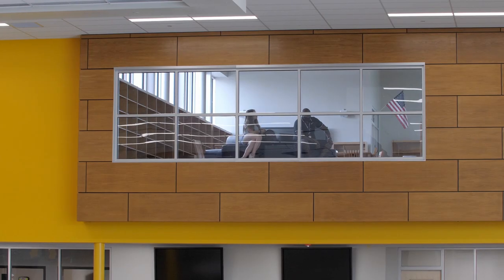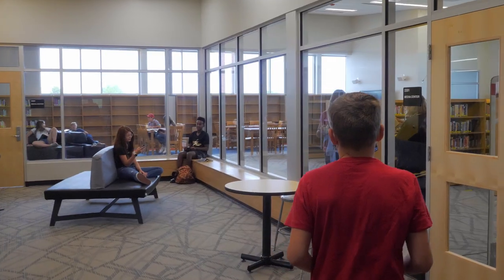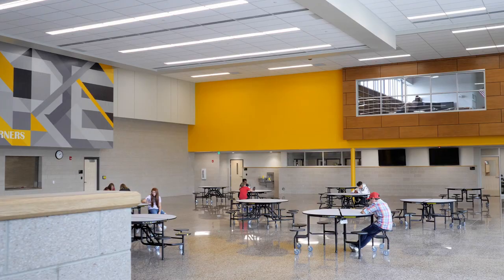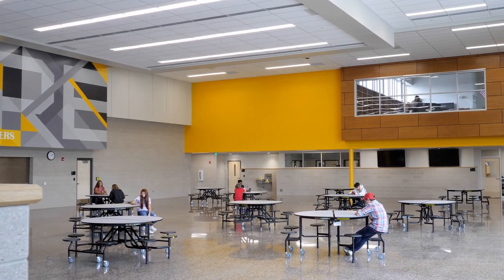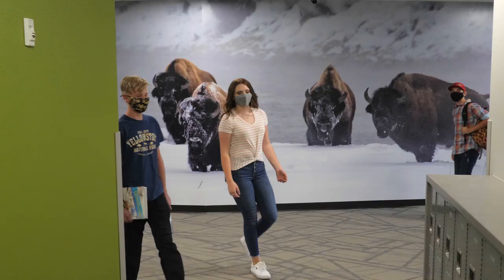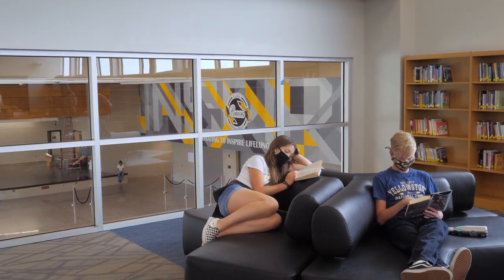We were looking at maximizing the space. There are numerous examples. The library — Old Cary was probably more of a library; this is a media center. The Commons — at Old Cary they would do three or four lunches to get all the students through. Now that's a huge social gathering space in the mornings, lunchtime, after-hour tutoring, and then of course it doubles up as an auditorium. So every space we've tried to maximize — just a very flexible building.